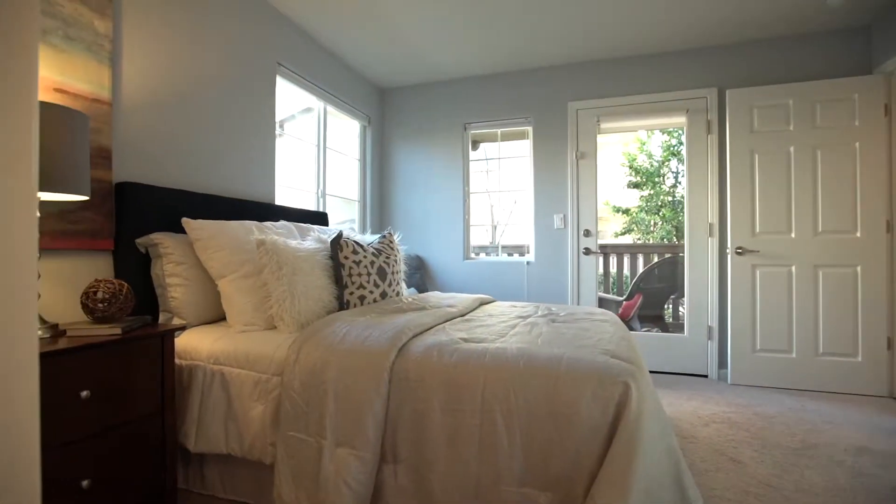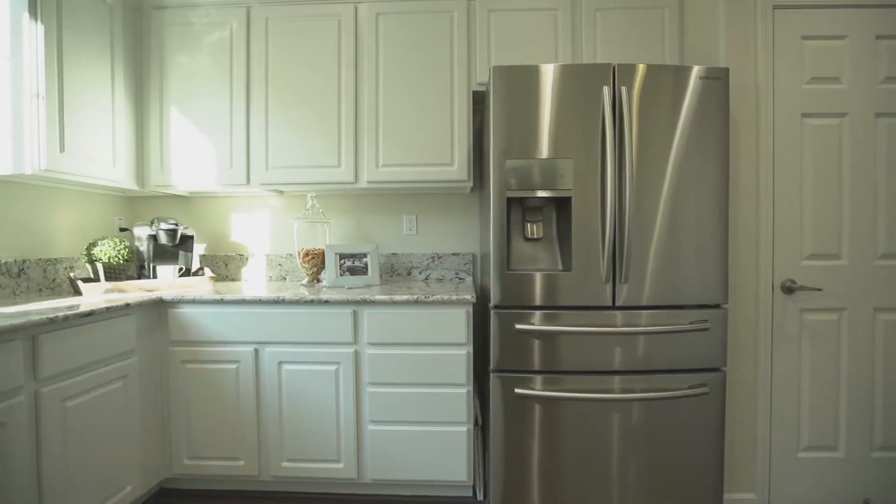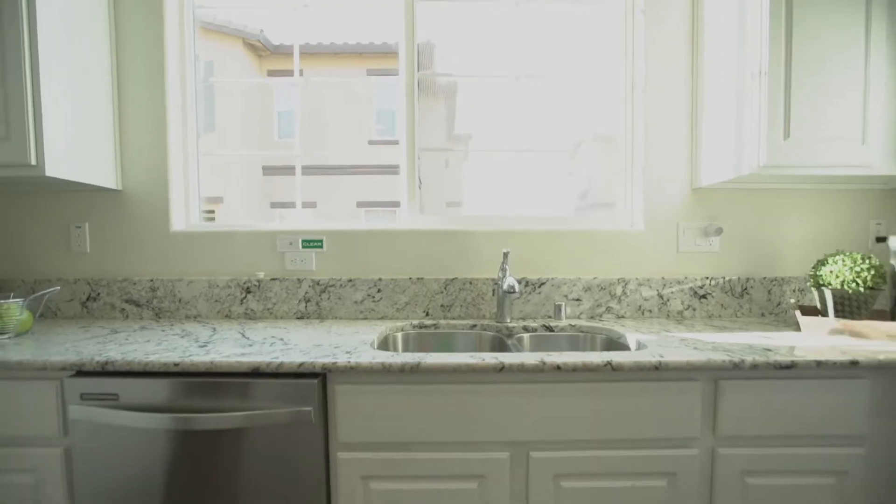It also has hardwood floors, granite countertops, custom cabinetry, crown molding, and the list goes on and on.